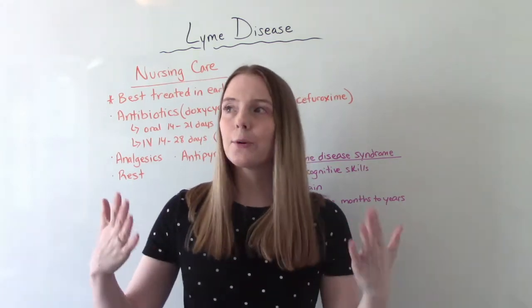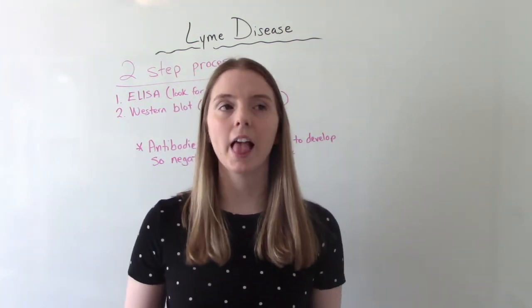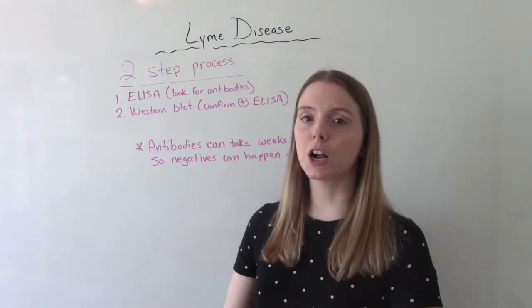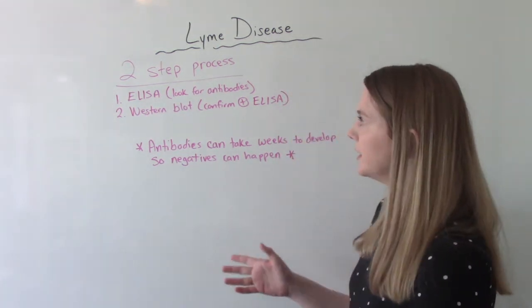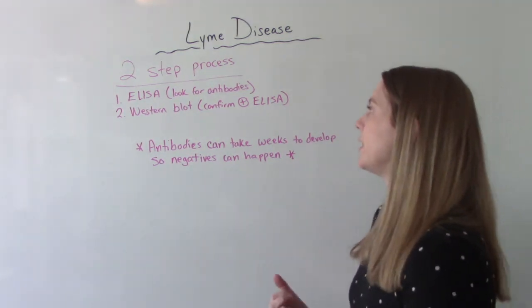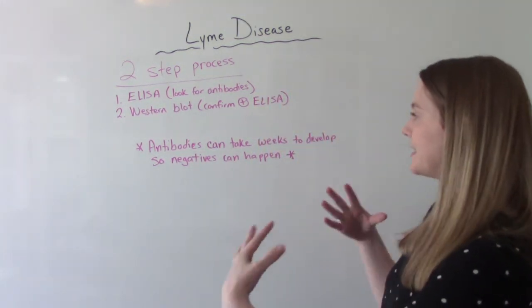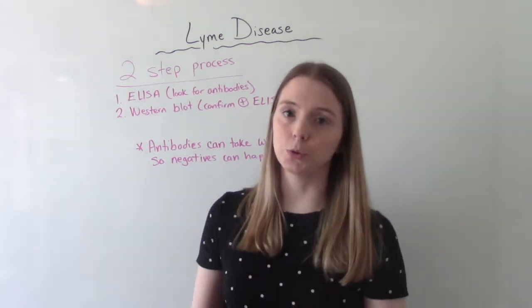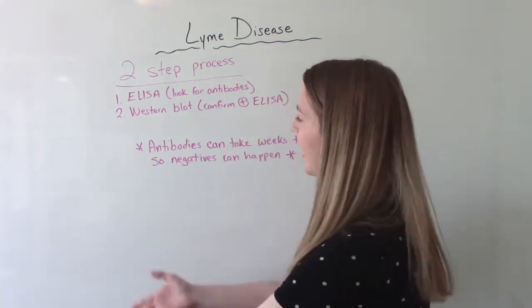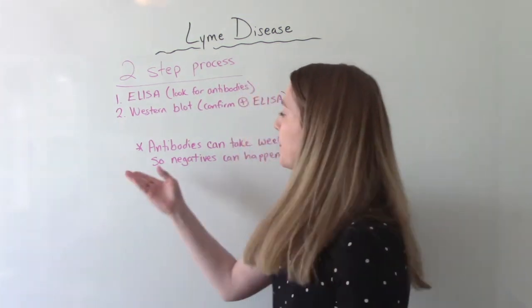How is Lyme disease diagnosed? The CDC recommends a two-step process. It's a blood test — first they do an ELISA checking for antibodies, and if that comes back positive, then they do the Western blot. If it comes back negative, they don't do the second part. The Western blot is really just to confirm the positive ELISA. One thing worth knowing is that antibodies can take several weeks after exposure to develop, so if someone was tested very recently after exposure, they might not have the antibodies yet — a negative result doesn't necessarily mean they're in the clear.